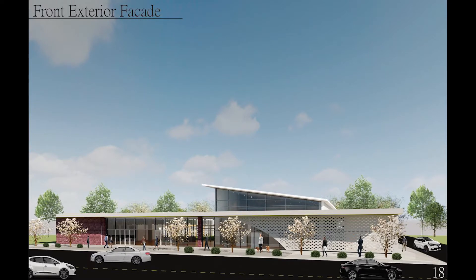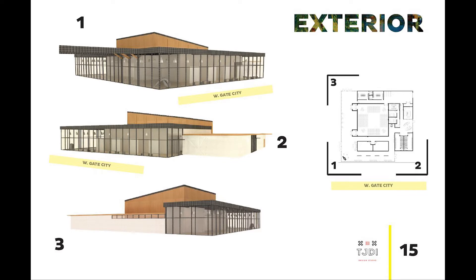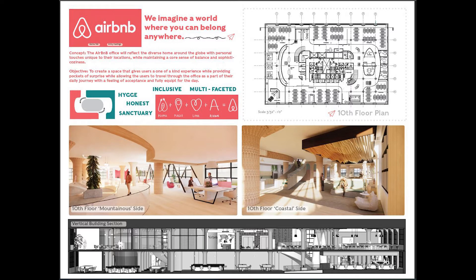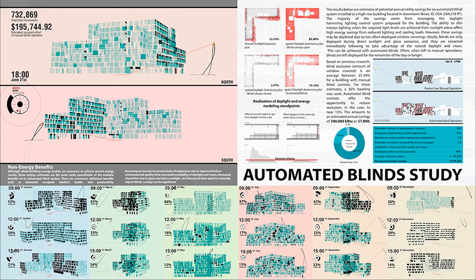Third and fourth year students will expand their knowledge even further and become more refined by continuing to learn about acoustics and lighting, construction documentation, as well as advanced design programs such as Revit. Also during this time, students will be expected to obtain internships with the help of the department's internship coordinator so that they will begin to utilize their knowledge in real-world applications.